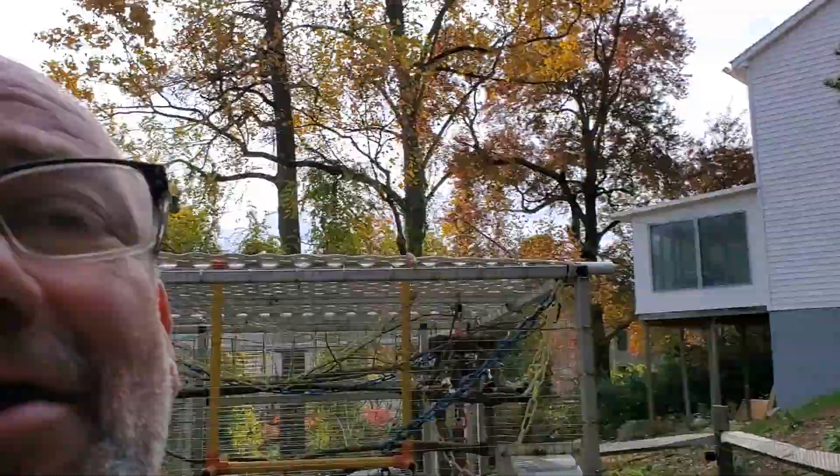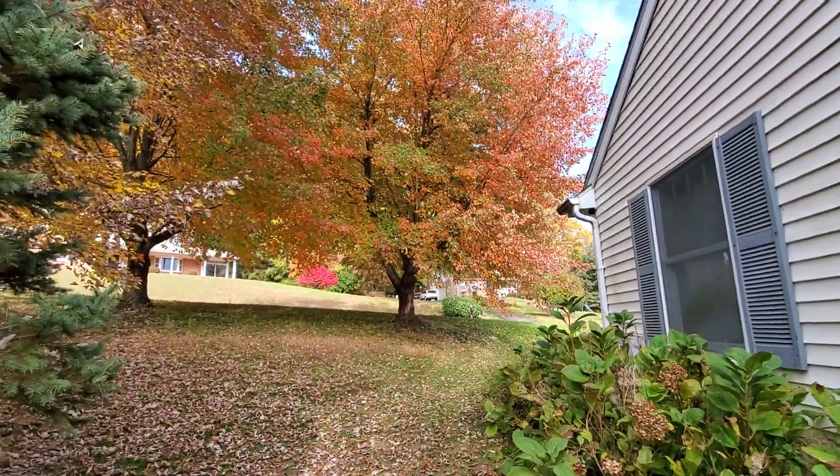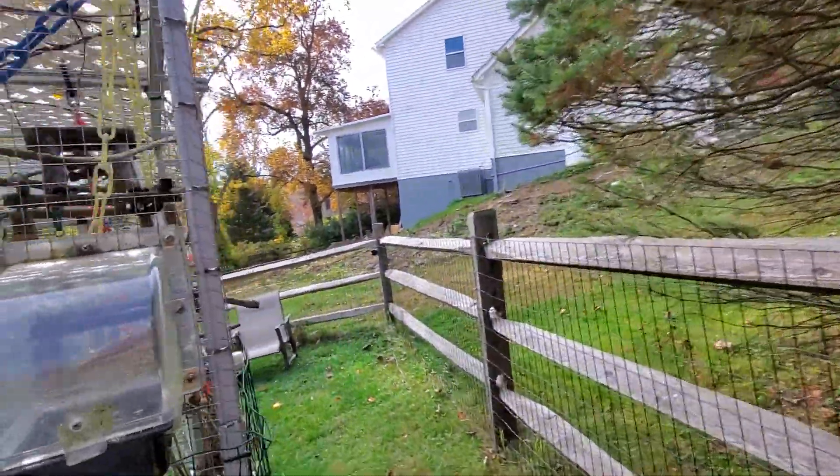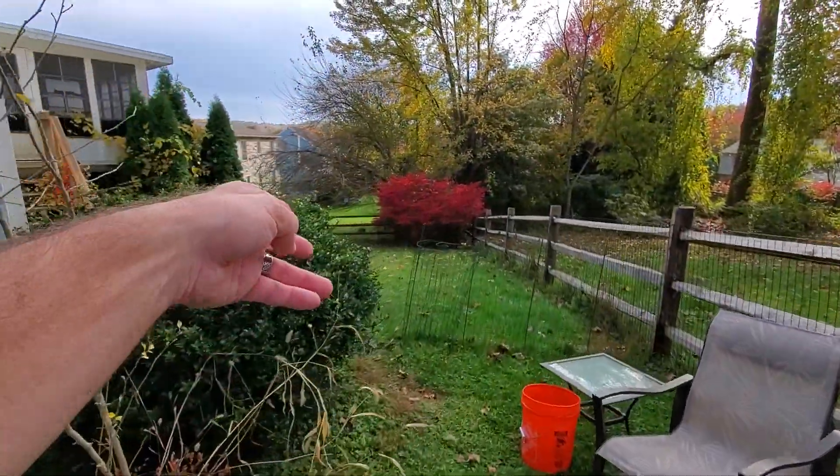Good morning and happy Friday everybody! It is a lovely 70 degrees, partly cloudy day. Our leaves are changing — look at that. Here, let me widen that out. Look at this view from the aviary. Don't mind the house, they're still working on it. And then we've got our burning bush down here that's changing.